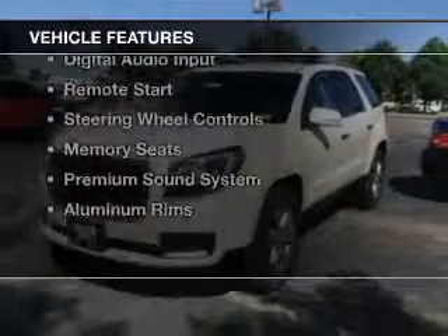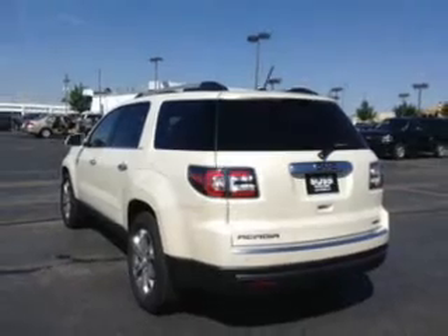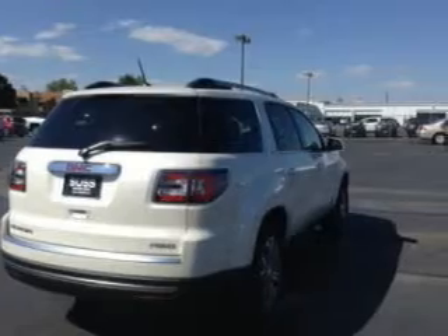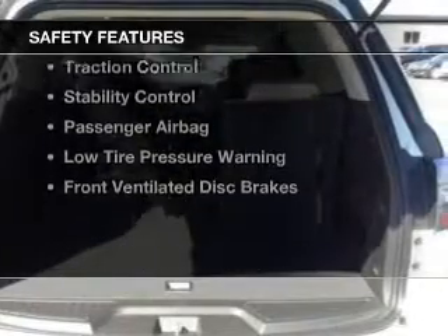The features include leather seats, heated seats, Bluetooth connectivity, Sirius XM satellite radio, digital audio input, remote start, steering wheel controls, memory seats, a premium sound system, and aluminum rims.